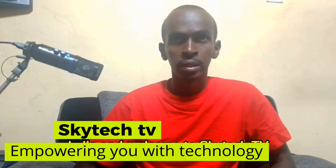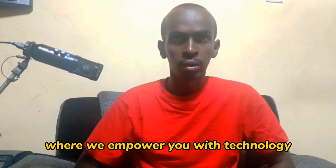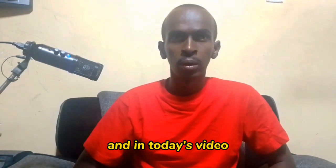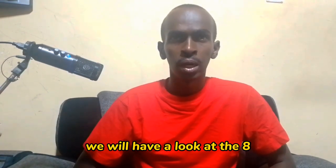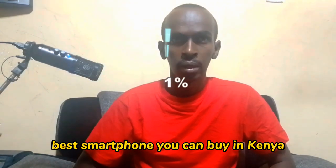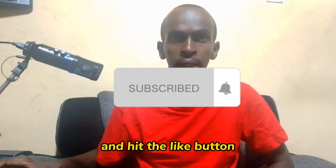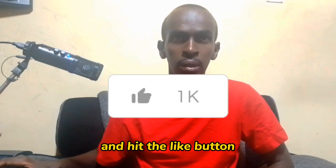Hello and welcome to Skytech TV, your number one channel where we empower you with technology. And in today's video, we will have a look at the 8 best smartphones you can buy in Kenya. Before we start, remember to subscribe to my channel and hit the like button.